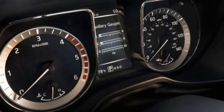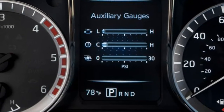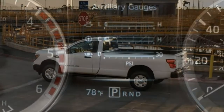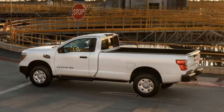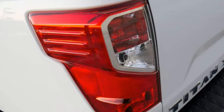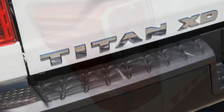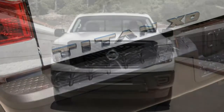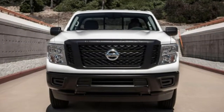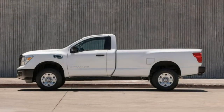Trim Tested: Each vehicle typically comes in multiple versions that are fundamentally similar. This review is based on our full test of the 2016 Nissan Titan XD Pro 4X Crew Cab, with the turbocharged 5.0-liter V8 diesel, 6-speed automatic, 4WD, and a 6-foot 7-inch bed. The Titan XD has had no substantive changes since it was last tested.